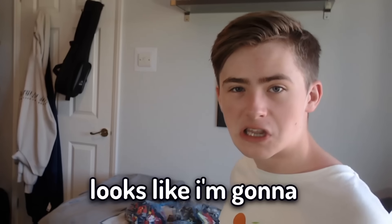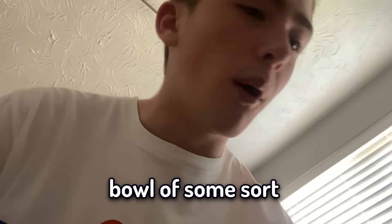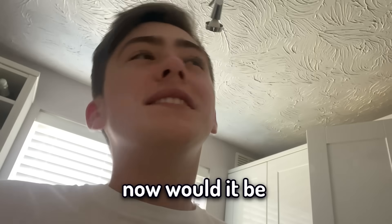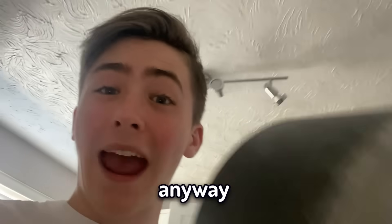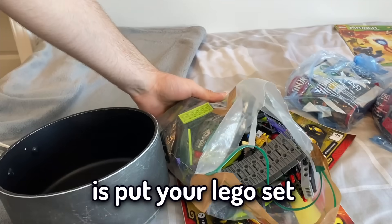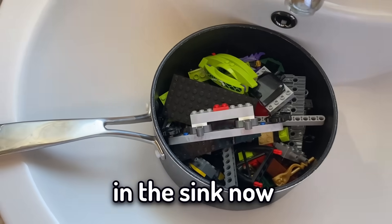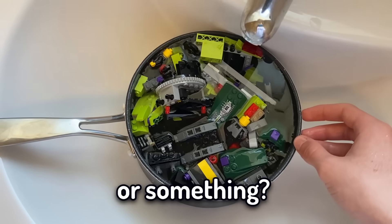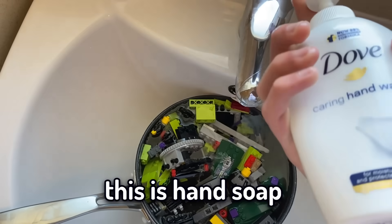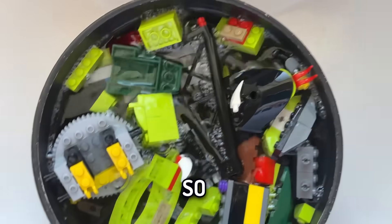Look at that stuff — it looks like I'm going to get a disease. I want to get myself a box or a bowl of some sort to put all the Lego in. Would it be really weird if I put all the Lego in this? Yes it would, but I'm going to do it anyway. So what you're going to want to do is put your Lego set in your pot, then I've got it in the sink and I'm going to turn the tap on. Let's put some soap in there for good measure — this is hand soap, but there we go. That's how you clean your Lego, guys. This is so heavy, oh my god.